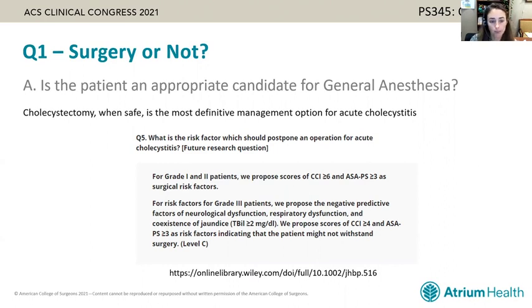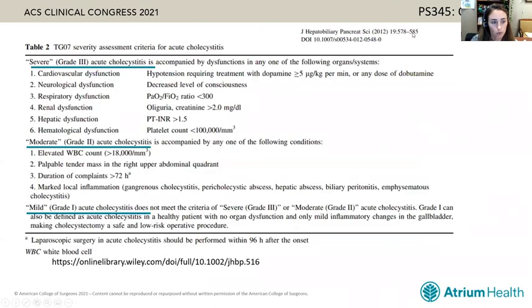The Tokyo guidelines make recommendations based on the grade of severity of the acute cholecystitis. This was defined in the 2007 guidelines, with severe cholecystitis being accompanied by organ dysfunction of some sort, and moderate being accompanied by factors such as an elevated white count greater than 18,000, palpable tender mass, long duration of symptoms, and marked local inflammation on imaging studies.